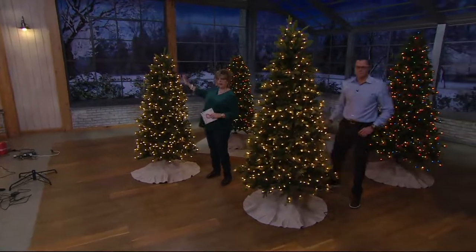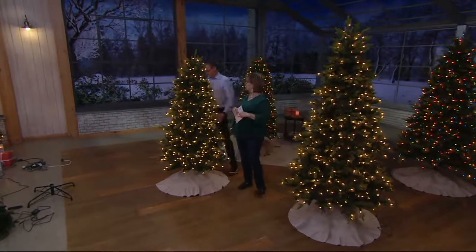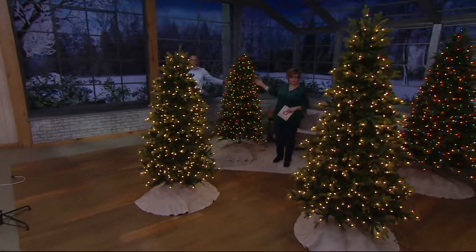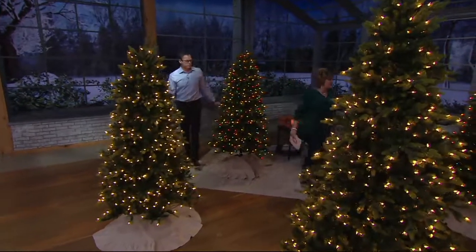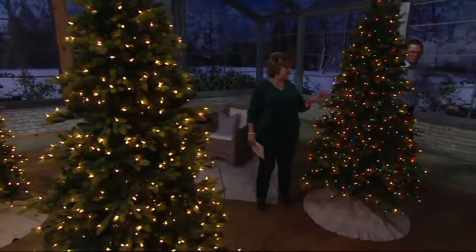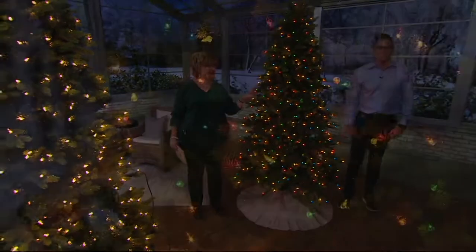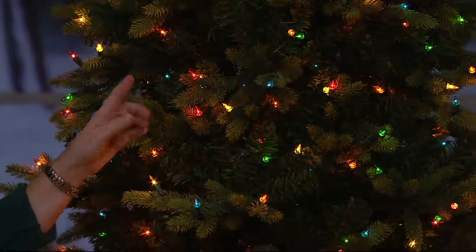This is the six and a half foot in the clear, and this is the seven and a half foot right here. Then we have the six and a half foot multicolor back here — only 100 left. I'm going to step over here to the seven and a half foot multi. If I didn't already have this tree, I would be going for this one. This is always our most popular size.